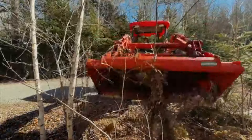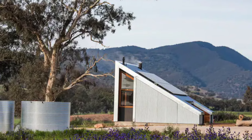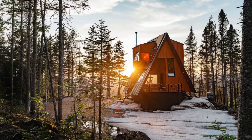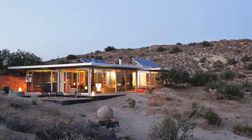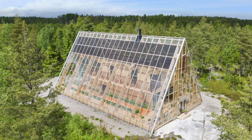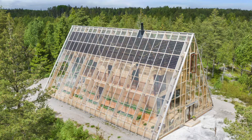This article explores a variety of affordable off-grid homes that not only minimize environmental impact, but also provide a self-sustaining lifestyle. Whether you're looking for a remote retreat or a cost-effective way to embrace sustainable living, these innovative homes demonstrate that going off-grid doesn't have to mean going over budget.